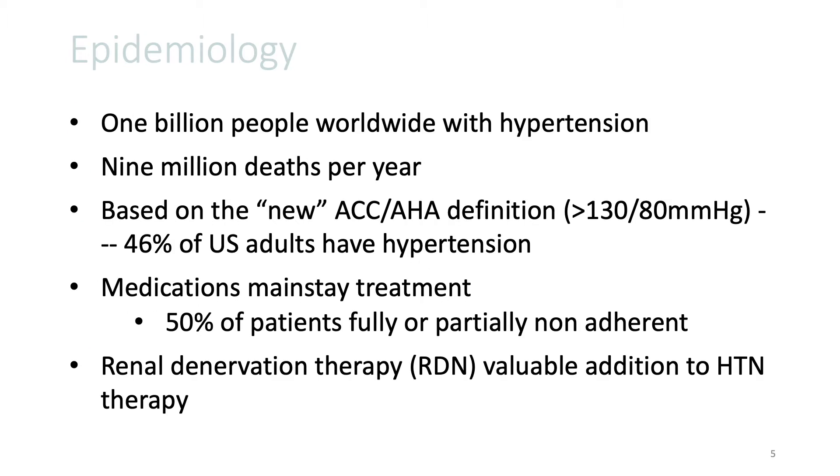We're all well aware that hypertension is extremely common. It is estimated that about 1 billion people worldwide have hypertension. It is associated with significant morbidity and mortality, and an estimated 9 million deaths a year. Based on the new ACC/AHA definition, which is systolic blood pressure greater than 130 and diastolic blood pressure greater than 80 millimeters mercury,